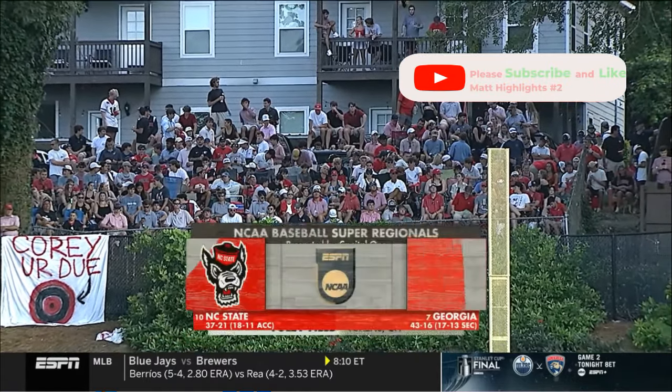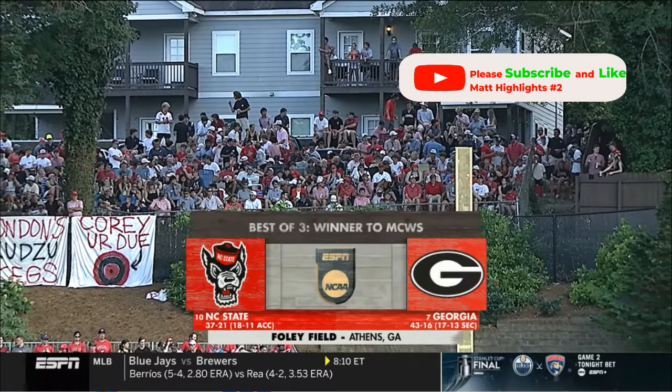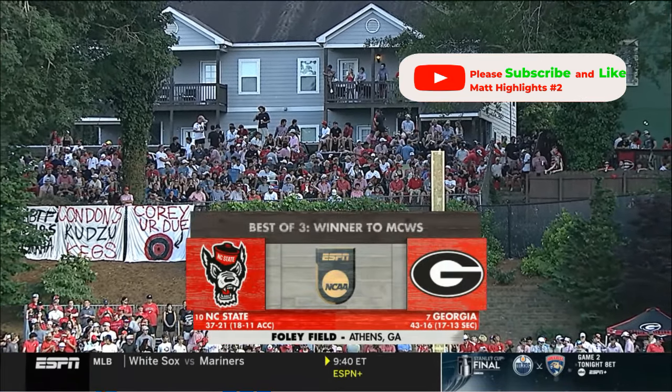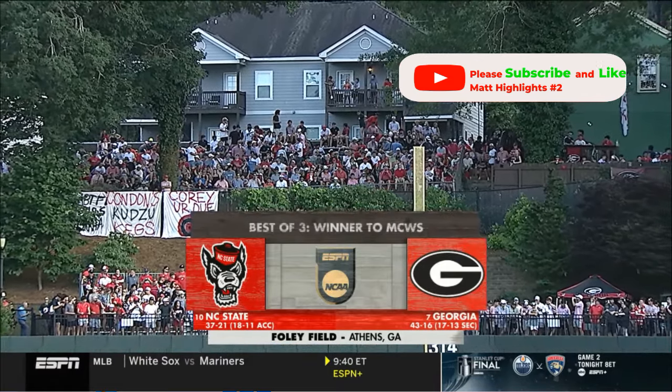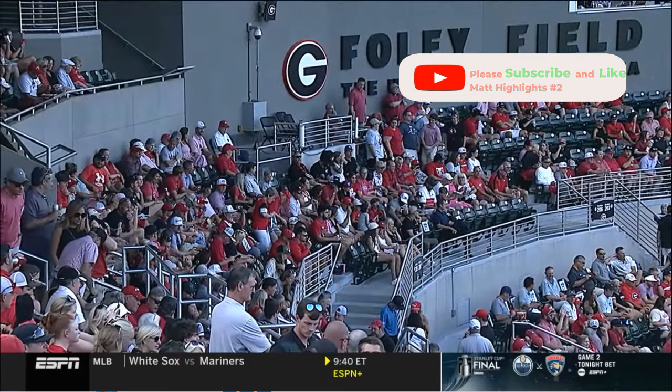Folks on Kudzu Hill are ready to rock. They have their libations, and we've got a great baseball game for you. Number 10 national seed, NC State. Number 7 seed, Georgia. What has been a pendulum swinging series to this point — extremes at both ends. Now only one spot left for that trip to Omaha.